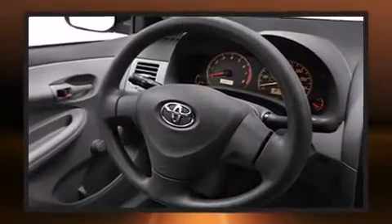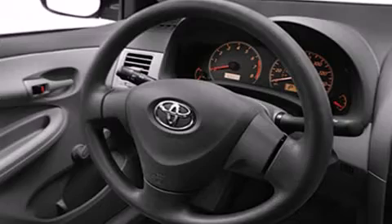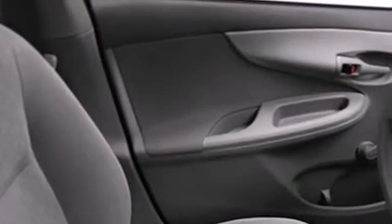It features a front-wheel drive platform, an automatic transmission, and a 1.8-liter four-cylinder engine.